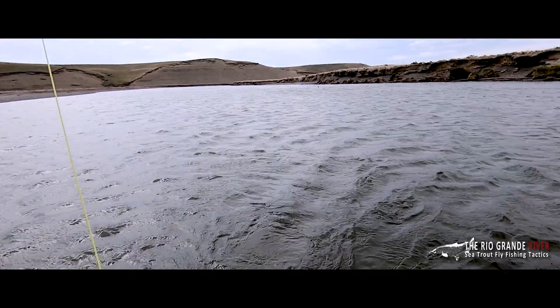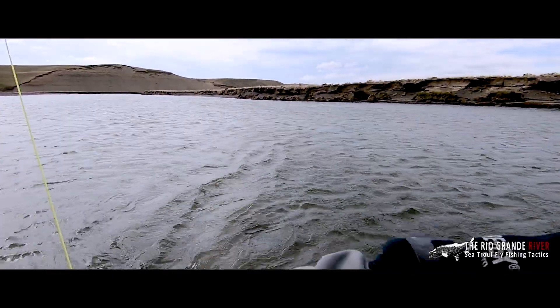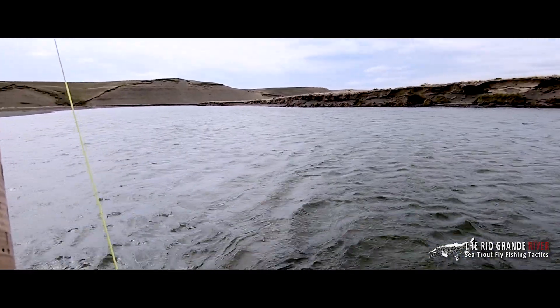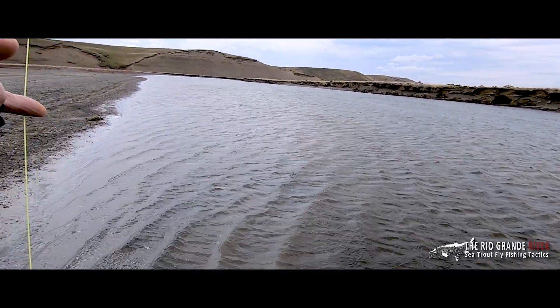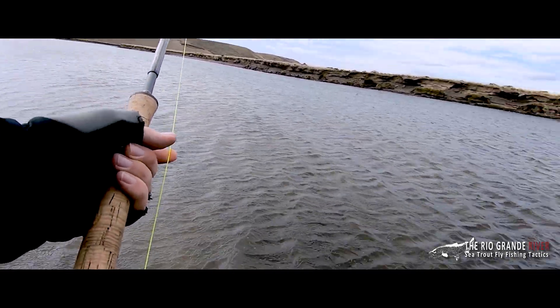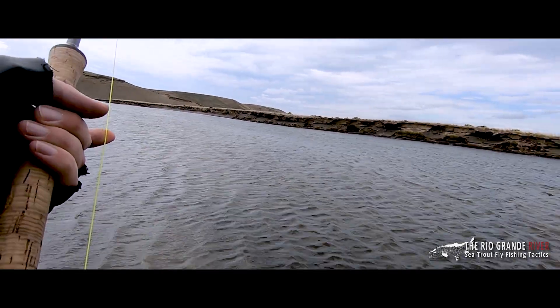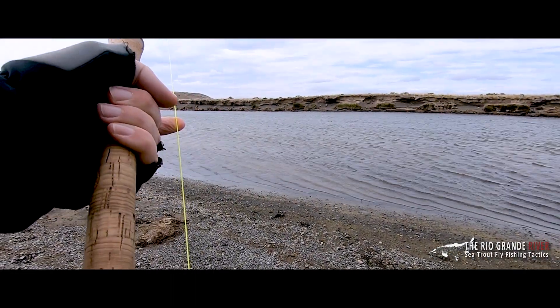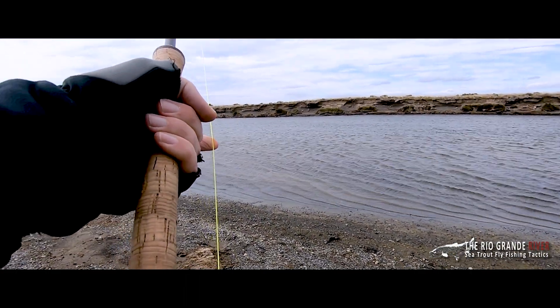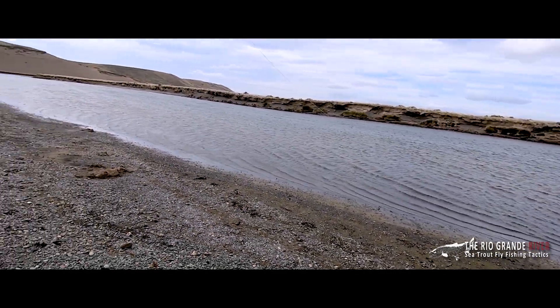There it is — that was a great take and it's cartwheeling across the pool. What an awesome sight, this is a lively one for sure. Federico, my guide today, is standing by and readies the net. I'm going to try and keep it away from the other fish, so I back up out of the water, but it's still a long way out. I start to retrieve line but this fish has got so much energy. Federico encourages me out of the water and onto the shingle to put distance between myself and the fish as we work it into the shallow water.